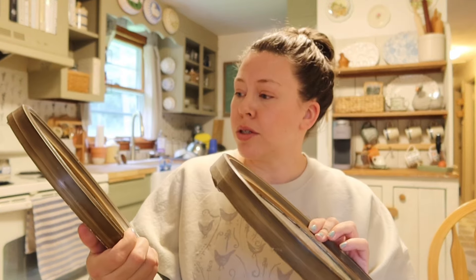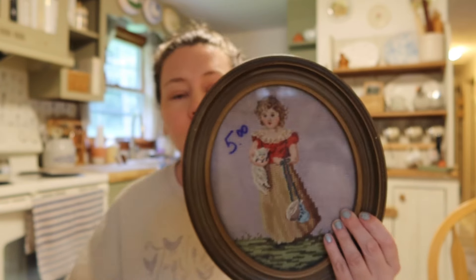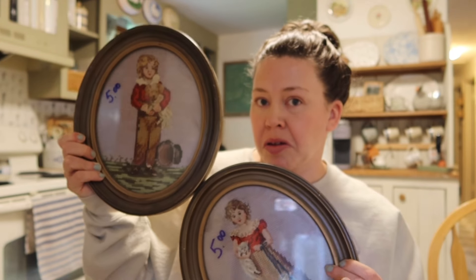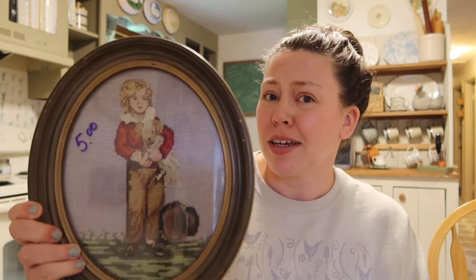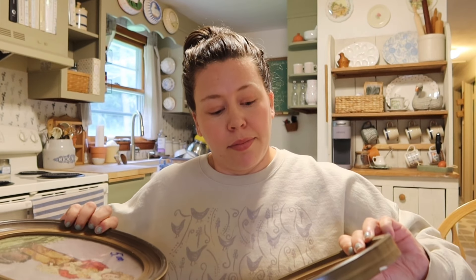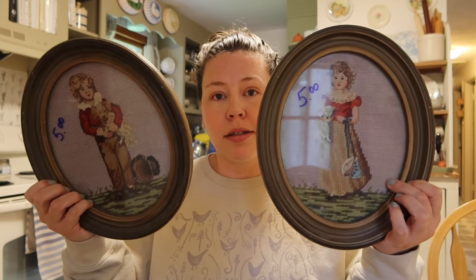Renee actually found these needlepoints — aren't these so cute? There's a little girl with a cat, and then this one I think is supposed to be a little boy. I thought they were so so cute. They're like the same size as the floral bookends I just found. I love these so much — I love the colors. And that's all that I found today!